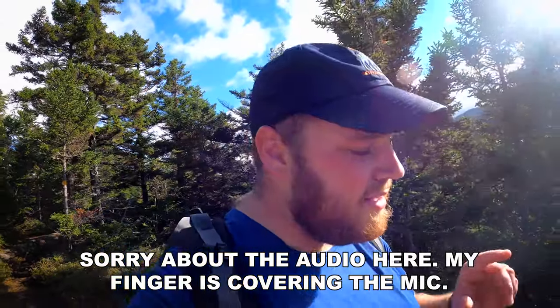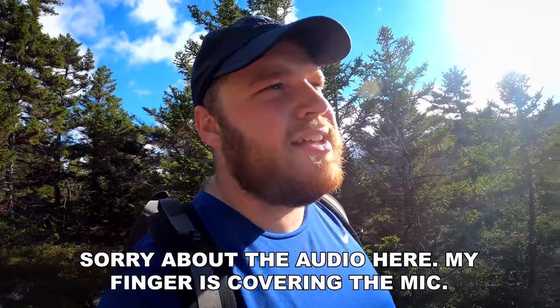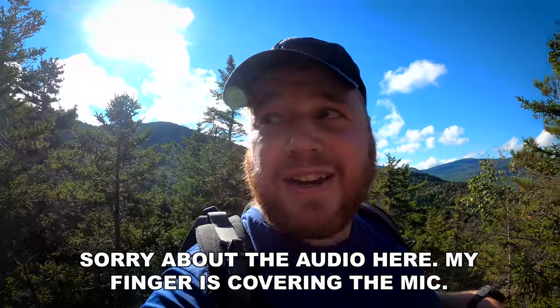All right, I'm heading down now. Final thoughts for you: underrated, in my opinion. Excellent view. Waterfalls are beautiful. When I say underrated, you've got to take into account the mileage, the effort, that sort of thing. This is a good one. I'd recommend it. Woo!